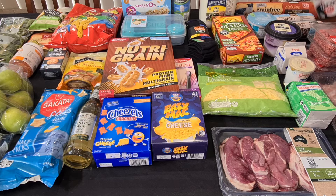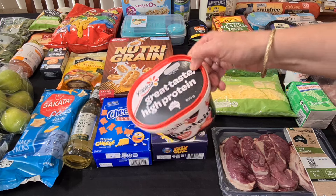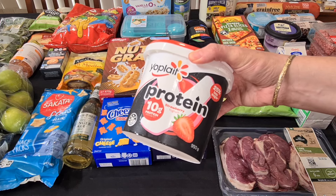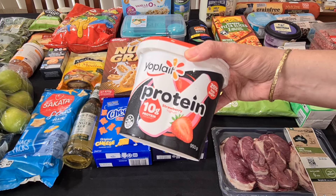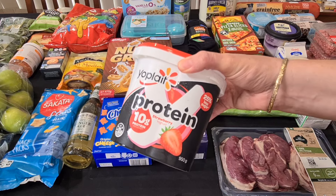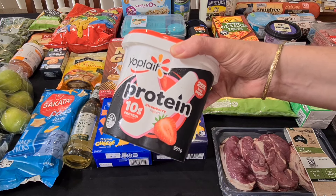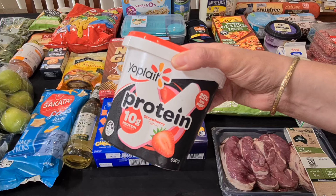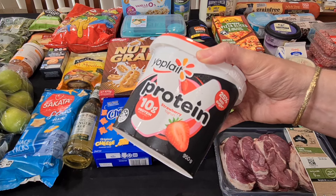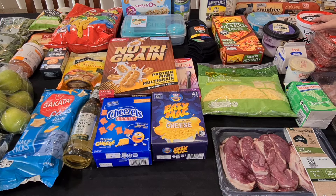My family are really enjoying this Yoplait protein yoghurt. Normally the protein stuff they're not fussed on, but honestly this is the consistency of a Greek yoghurt and it's not grainy — it doesn't have that extra funny taste that sometimes the protein ones have. And it's 25% less sugar, so I'm quite happy for them to have this. It wasn't on special but it's one of their low-price every day items, $6.75 for the 950 grams. My husband and my son both like that one.